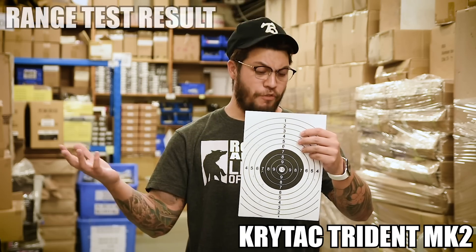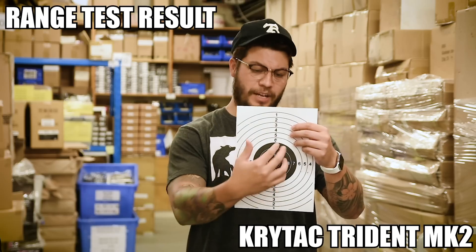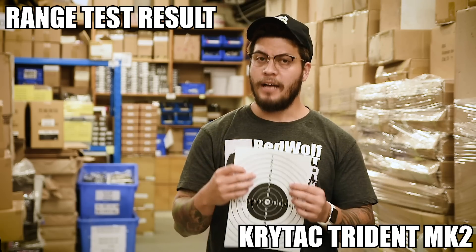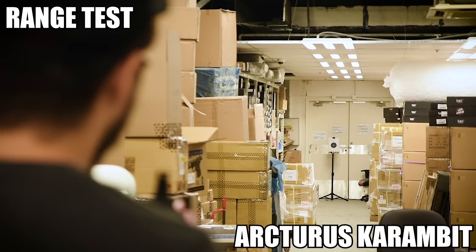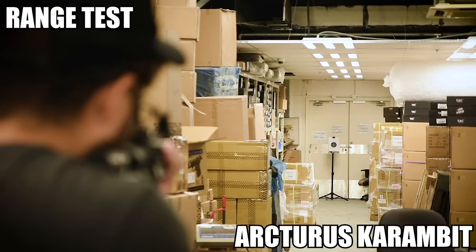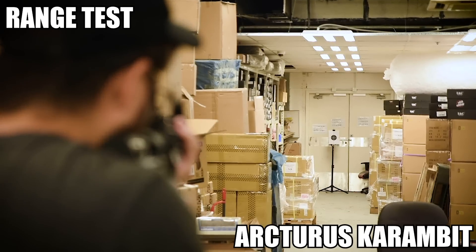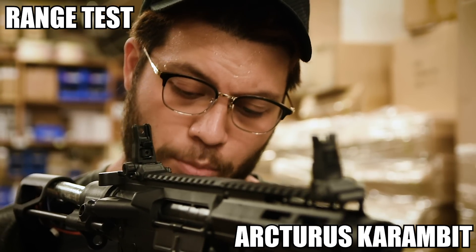Looking at the Crytac's results: for such a short PDW at this distance, it held a pretty tight group. There's some shift, but some of that was definitely on me. The grouping is fantastic — exactly what you'd expect from a Crytac. Now we're going to see if the Arcturus can keep up. The Arcturus is getting there, though the BBs fly a little sporadic downrange.